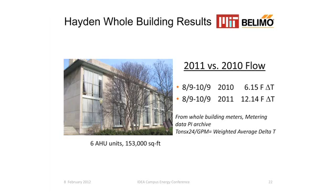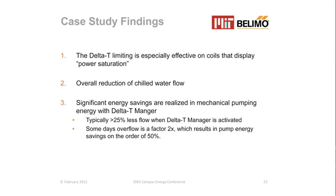For a seasonal comparison, in 2010 for August and September, the delta T for the whole building — using MIT's independent flow and delta T measurements, not our data — was 6.15 degrees. This past cooling season it was 12.14 degrees. We've essentially brought the load delta T up to what the chilled water plant is actually looking for. This is especially effective at reducing overflow on coils that display power saturation. Overall, you can expect at least a 25% reduction in chilled water flow with in excess of 50% savings on pumping energy, maximizing coil performance, and you can document coil commissioning from one season to the next with the 13-month data archive.